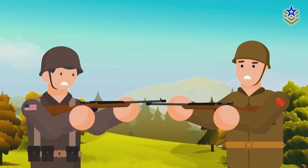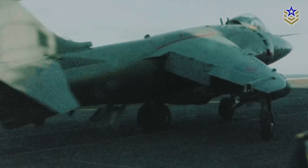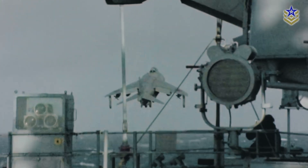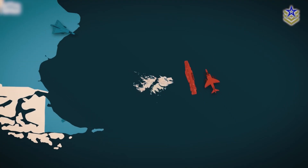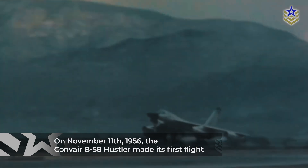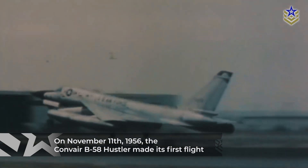The Cold War marked the beginning of one of the most intense arms races in history. Aerial warfare quickly became a crucial element, with nations competing for the fastest fighters and bombers capable of carrying the most destructive nuclear weapons. On November 11, 1956, the US Air Force's first operational supersonic bomber, the Convair B-58 Hustler, made its first flight.